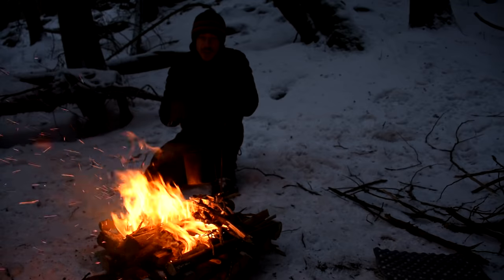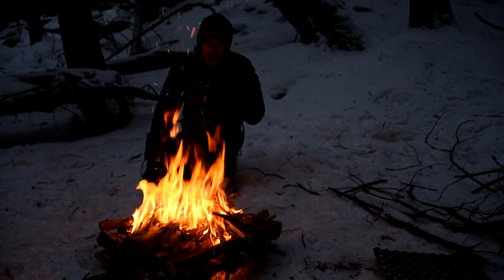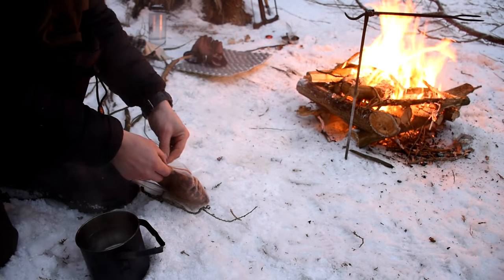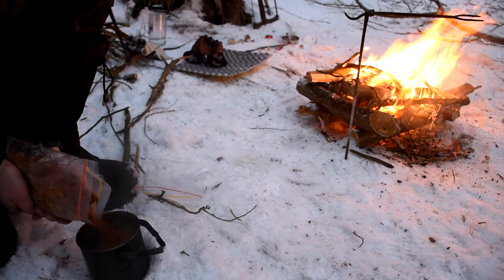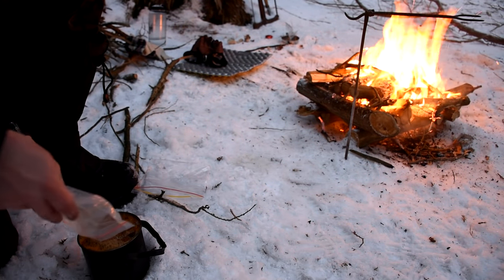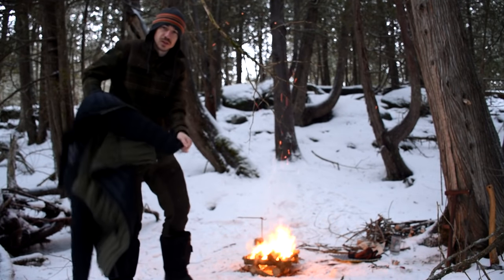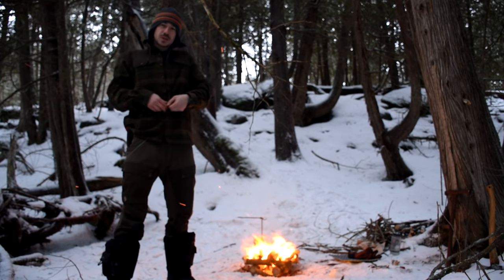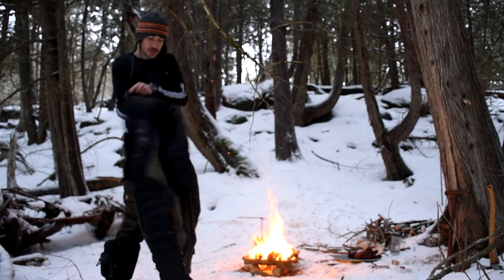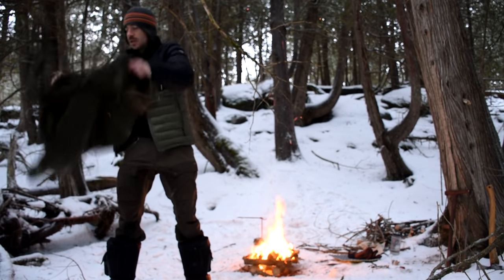I can tell the water's boiling now because the whole thing's shaking — the bubbles are creating the motion. I can just slide this over, let it cool for a second, and throw my dehydrated chili right in. My wife made the dehydrated chili — that's about a meal and a half there, but I'm feeling pretty hungry so I'm going to put a lot in. I have to change my layers and put my puffy in the middle because the cedar is so sparky and the wind is changing every two seconds — I do not want to put holes in that puffy.